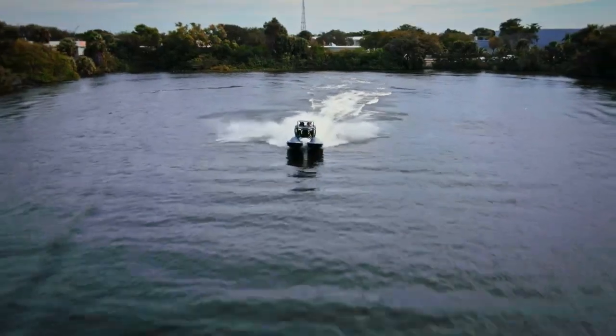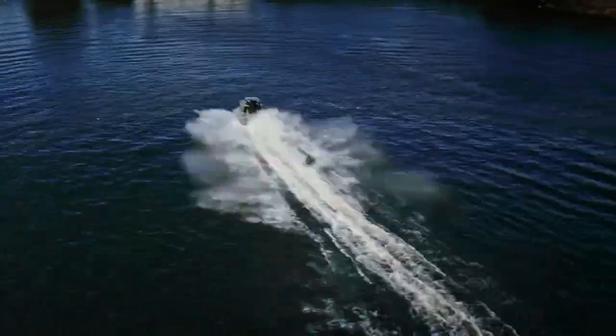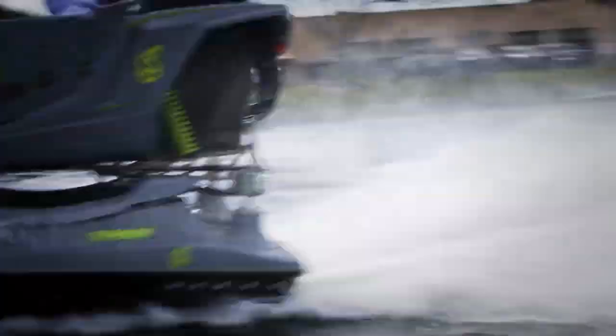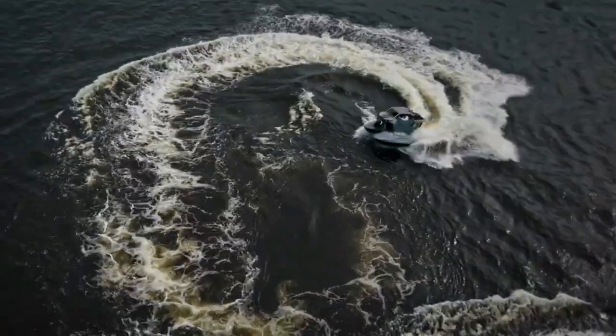The Typhoon can seat up to three people and has a Bluetooth-enabled cockpit with race seats and a carbon fibre steering wheel. The Typhoon is the ultimate aquatic adventure machine, designed for those who dare to explore the unknown. It's not just a vehicle, it's an evolution in motorsports.